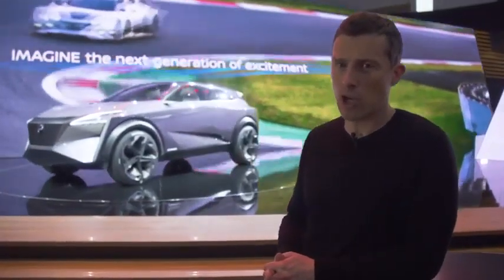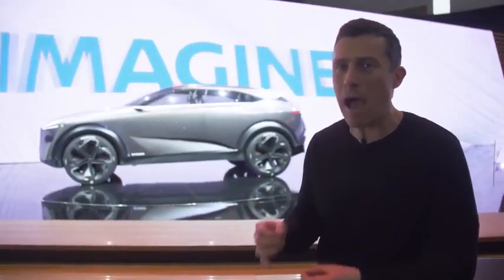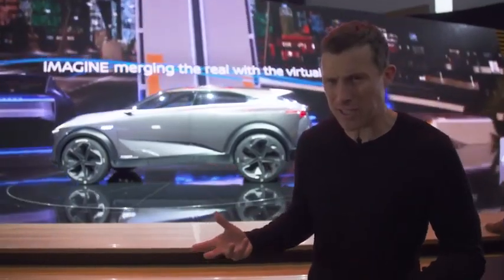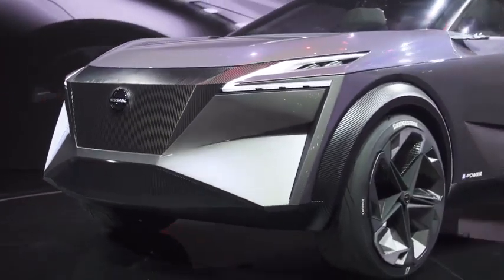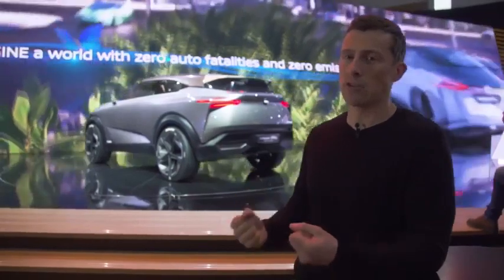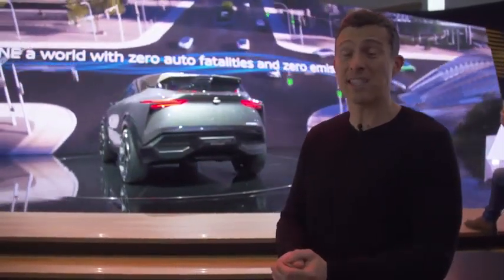Nissan is showing off a hybrid SUV here in Geneva — it's called the IMQ. It's not a normal plug-in hybrid or series hybrid. It has a 1.5-litre petrol engine which provides power to batteries, which then power two motors. So it's driven by electricity, although the energy comes from fossil fuel. That powertrain is going to go into production cars very soon. One thing that's good about it is loads of torque — 700Nm, which is more than a Nissan GT-R.